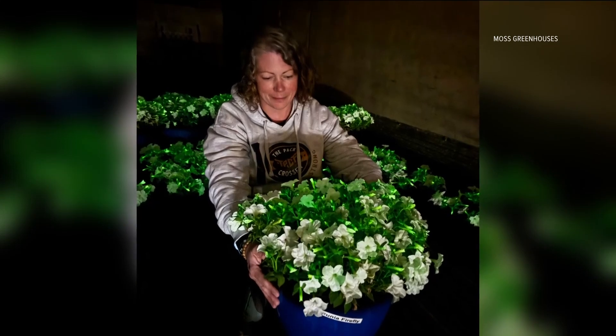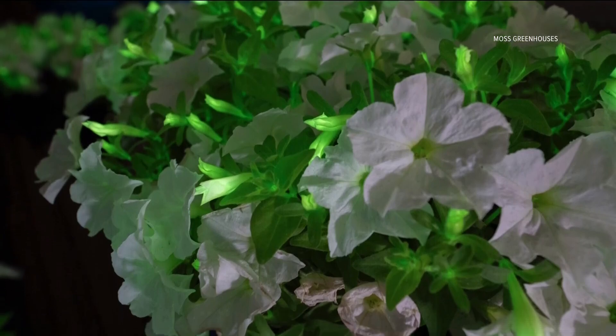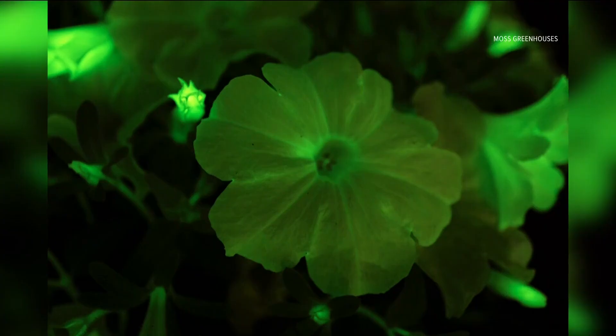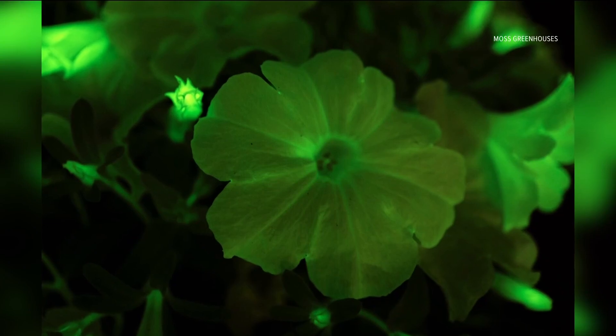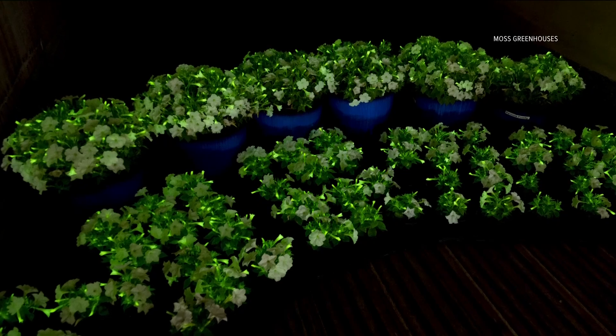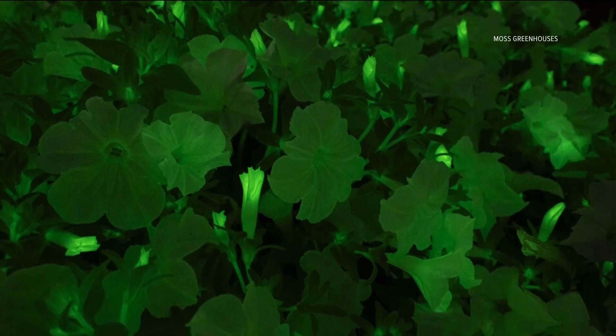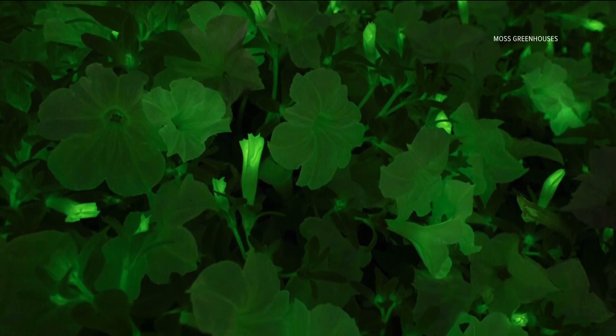Jennifer Moss is the CEO of Moss Greenhouses in Jerome, one of two growers in the country offering the Firefly Petunia — a plant stemming from its breeder finding a biotechnology breakthrough. The bioluminescence from the fungus family, he spliced it into the petunia gene. So this petunia, for all unassuming purposes, looks like a standard white petunia. And then when the sun goes down, it illuminates your garden. This is the first one of its kind, and this will be the first opportunity for the public to see it anywhere in the country.